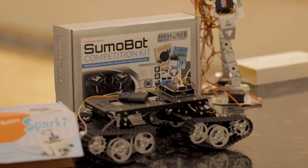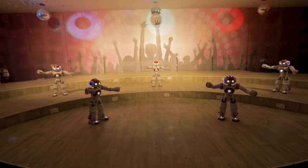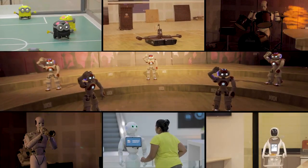Boasting over 200 robots of 79 different kinds with different robotic workshop kits, the robotics gallery certainly is a one-stop robotics destination.